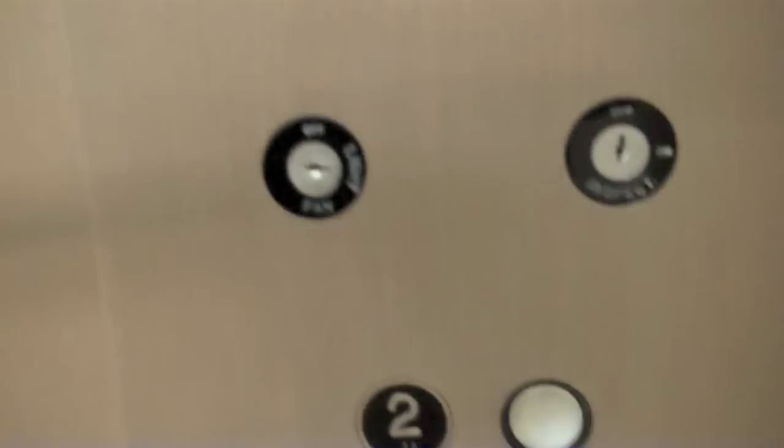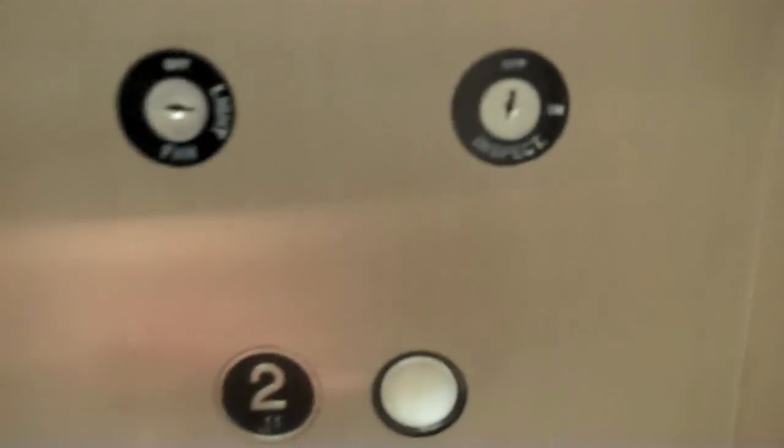Westinghouse. 125 feet a minute, 2500 pound capacity. That indicator looks like Dover, but it isn't. Let's go up.